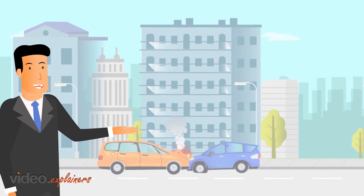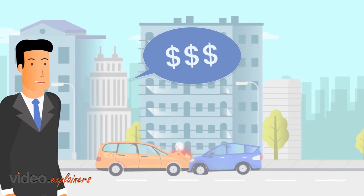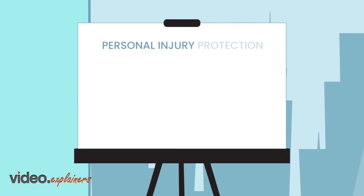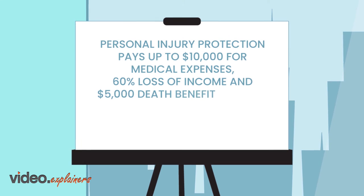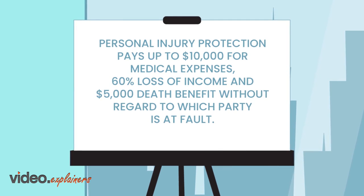Both are paid on an actual cash value basis and are often purchased with a deductible of $500 or $1,000. Personal injury protection pays up to $10,000 for medical expenses, 60% loss of income, and a $5,000 death benefit without regard to which party is at fault.